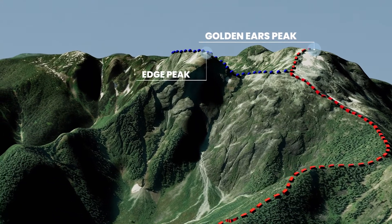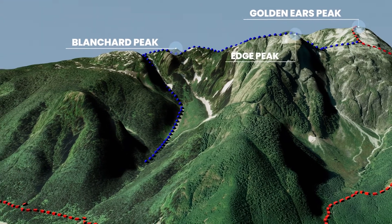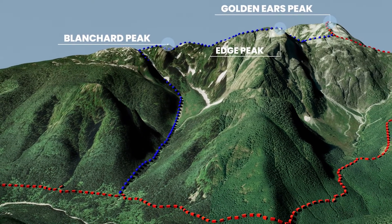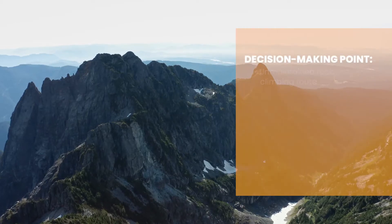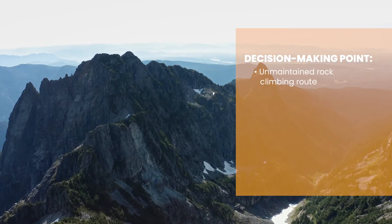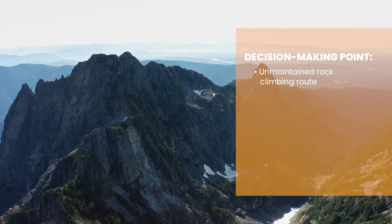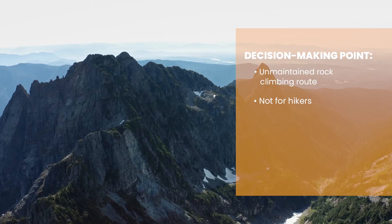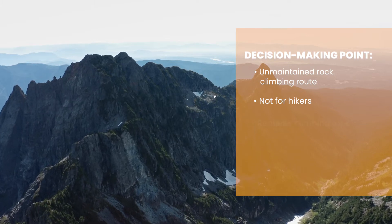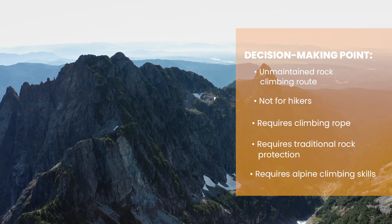Many online maps show a trail that loops from the southwest summit of Golden Ears to Edge Peak and Blanchard Peak and back to the parking lot. It's important to note that this is an unmaintained rock climbing and mountaineering route that is only recommended for very experienced climbers and mountaineers, not hikers. To climb and rappel the many rock formations on this ridge, you would need a rope, traditional rock protection, and alpine rock climbing skills.